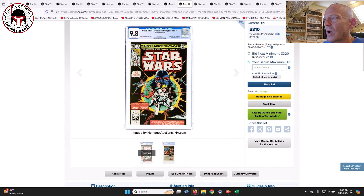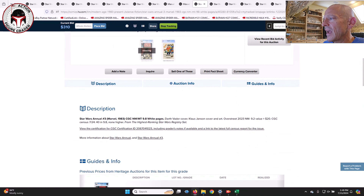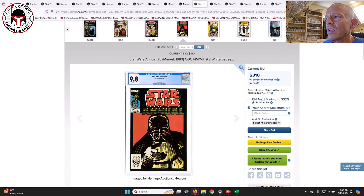Here is Marvel Movie Showcase, which collects the movie adaptation comics — Star Wars number one and number two — in a combined book. You can find this one fairly regularly; it shouldn't be that expensive. The Overstreet value was $95 for a 9.2. I'd wager this will probably go in the $600 to $800 range for a 9.8.